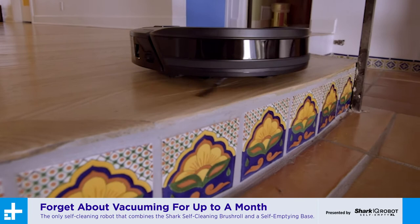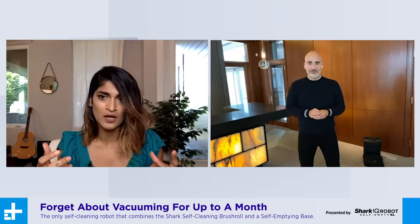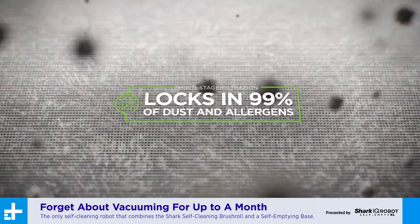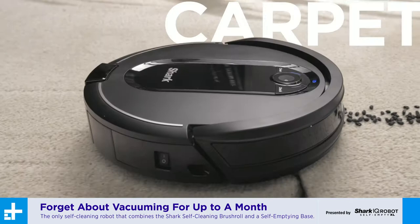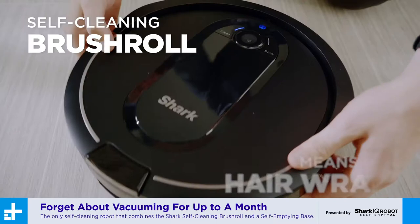Wow, I never thought of that — to have a self-empty base, you also have to have a self-cleaning brush roll so you don't have to go in and pull out all that annoying hair. That's exactly right. And what's more, Shark's self-empty base has a multi-stage filtration system which locks in 99% of dust and allergens down to one micron. Speaking of my dogs, they have a lot of hair and that stuff is not easy to clean up. We've got you covered there. Suction is obviously important when it comes to vacuums, and the Shark IQ Robot Self-Empty has powerful suction on both floors and carpets.